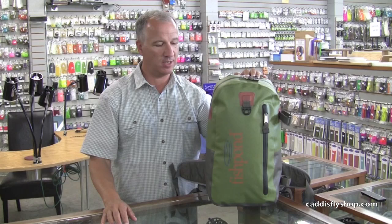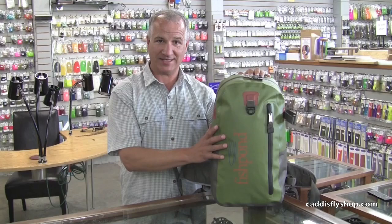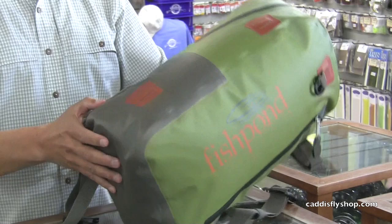Chris and I have been looking today at new products from Fishpond. We've got a whole new series this year called the West Water Series. All of it looks a little different than Fishpond has in the past. All of it's made out of totally waterproof materials and waterproof construction, all with welded seams and very heavy zippers.